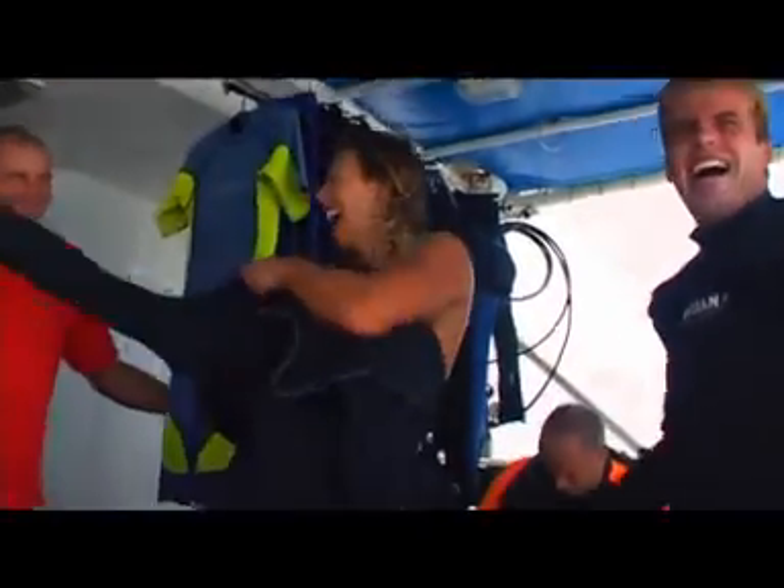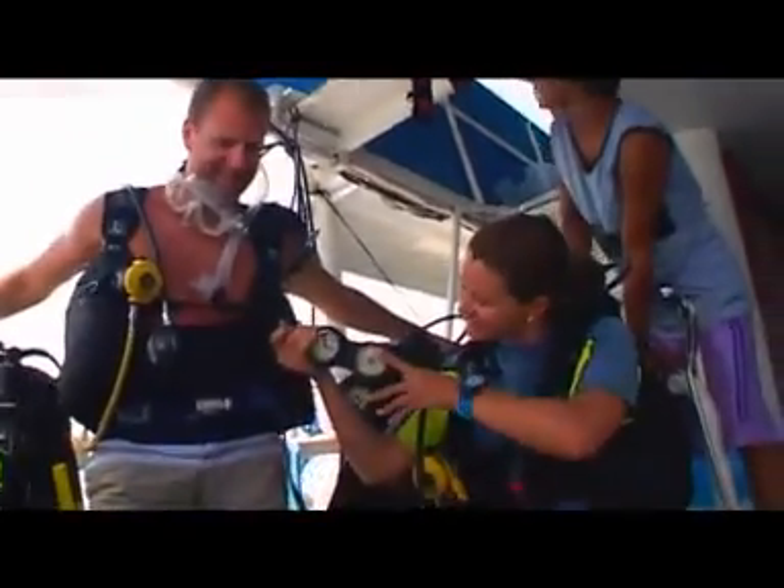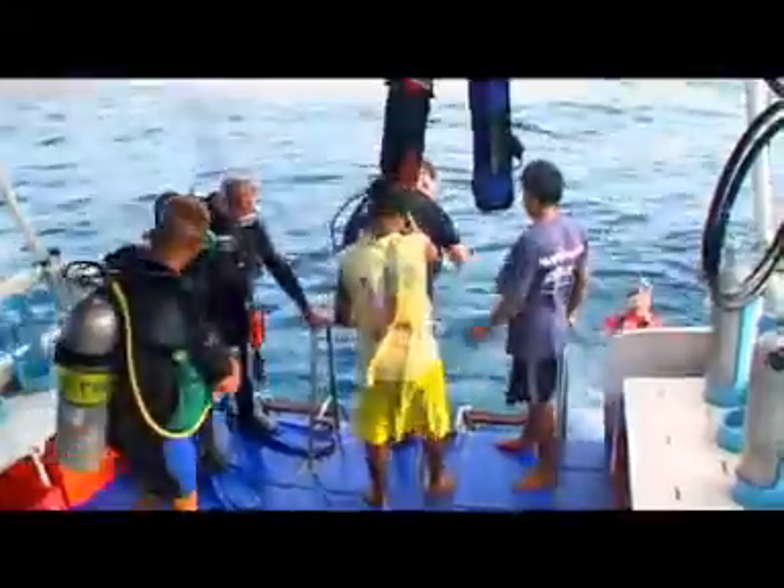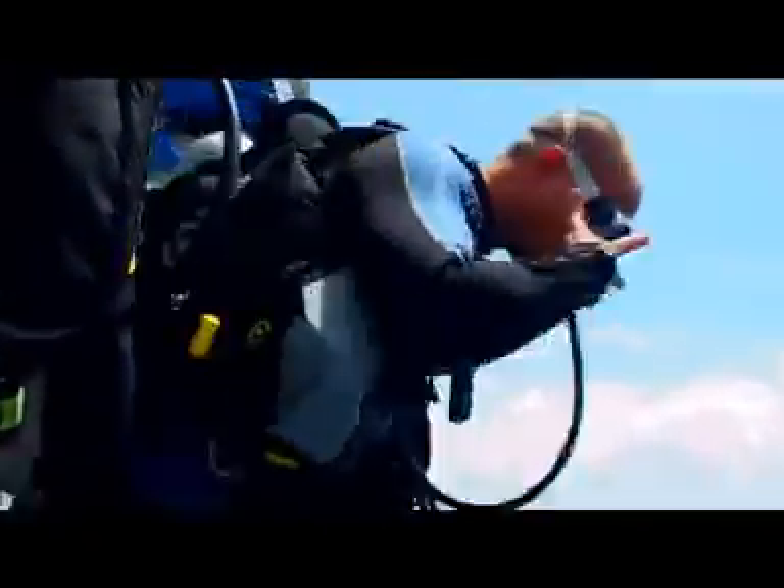After a detailed briefing by our professional guides and a thorough equipment check, it's time to enjoy relaxing dives. The tropical warm water and the unspoiled and fascinating reefs of the Similans are ready to be explored.